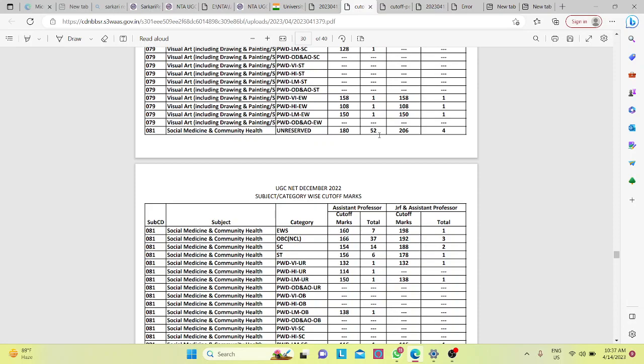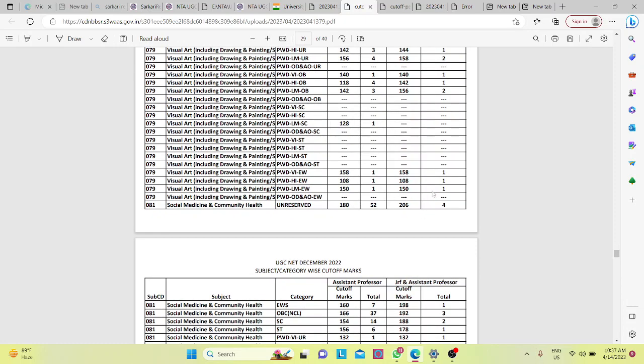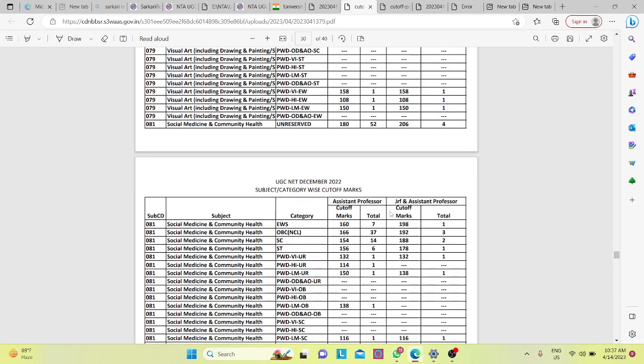52 students qualified in the General category. If we talk about the VRF cut-off, it is 206. This time the cut-off is slightly higher. So between 180 and 206, there is quite a difference.